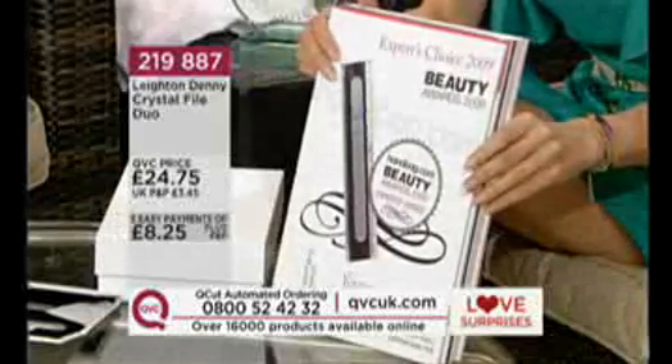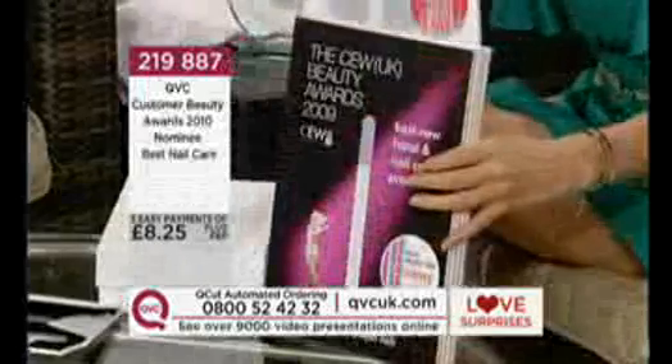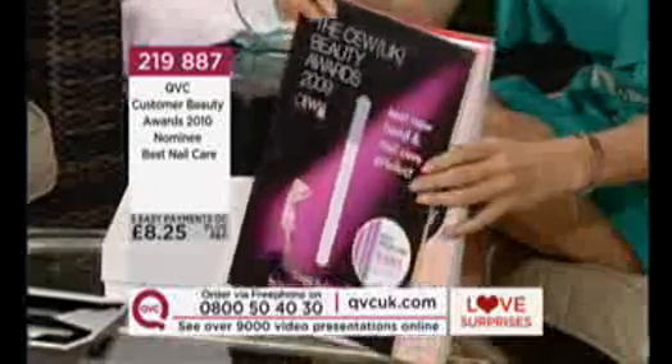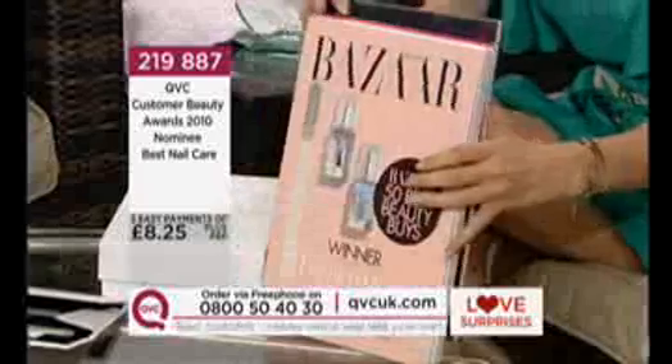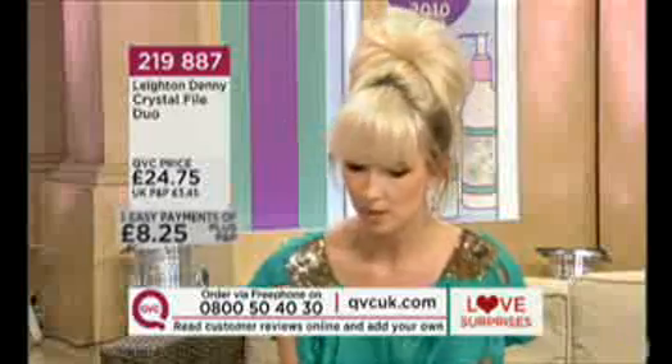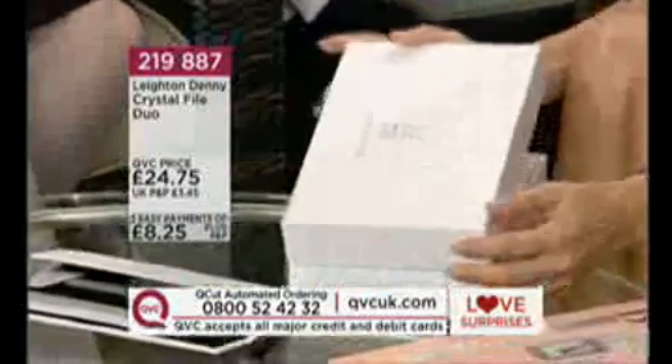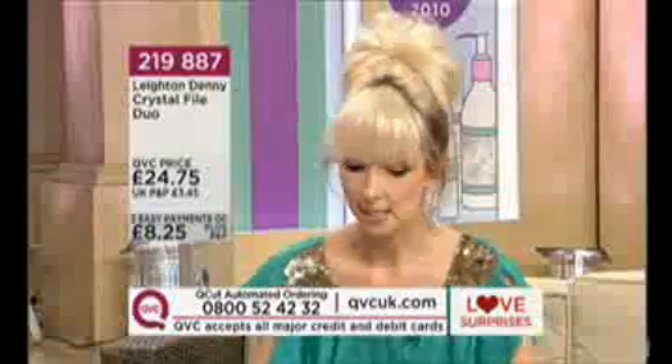This product has already won awards — Leighton has won loads of awards himself for being a fantastic manicurist, and all his products are winning awards. What we're looking at here I personally consider an icon within his entire range — the crystal nail file. You can already see by the packaging it's what he refers to as his Bond Street collection; you'd expect expensive shoes, expensive underwear, or an expensive handbag in a box like that, and he dresses his nail file the same way.